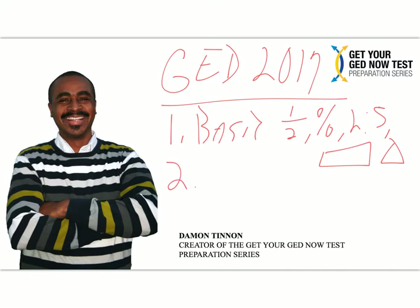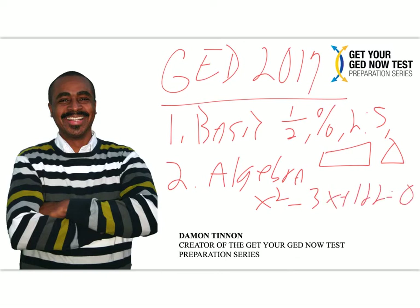The second thing you've got to do is get that algebra down. The GED test is now 55% algebra, so you've got to be able to do things like x² - 3x + 122 = 0, quadratic equations, y = mx + b linear equation stuff, and just solving for x — like 3x + 15 = 55. All of those kinds of things you have to be in tune on.